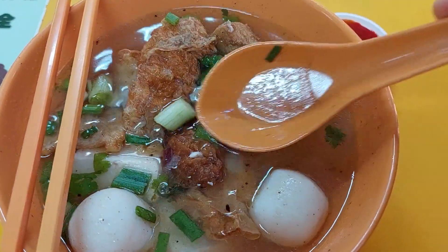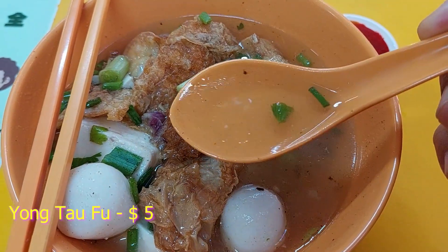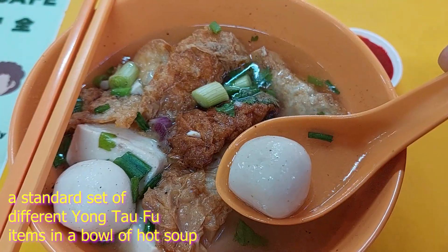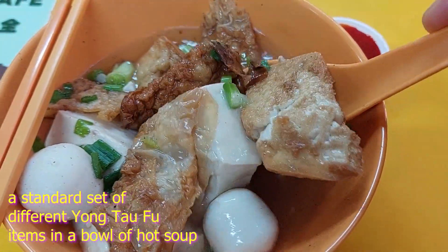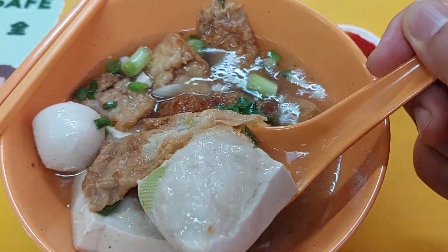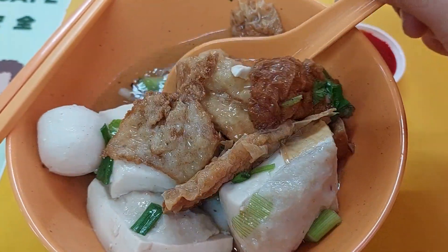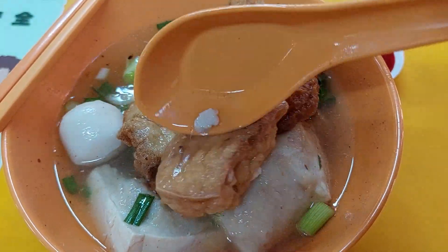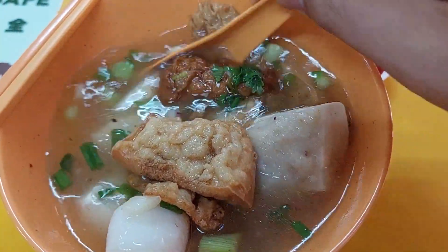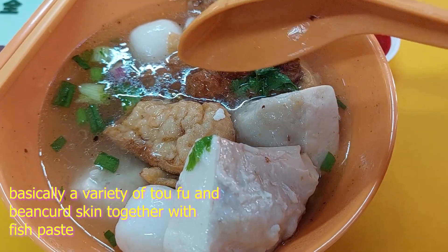So this is what I got — their Yong Taofu. You do not get to choose what type of Yong Taofu you want. They serve you in a set which costs $5, and this is what you get: one whole bowl full of Yong Taofu with lots of different pieces — fish balls with tofu, fried tofu, beancurd skin, and some of the tofu and beancurd skin are stuffed with fish paste. Basically these are handmade Yong Taofu pieces, and it costs you $5.